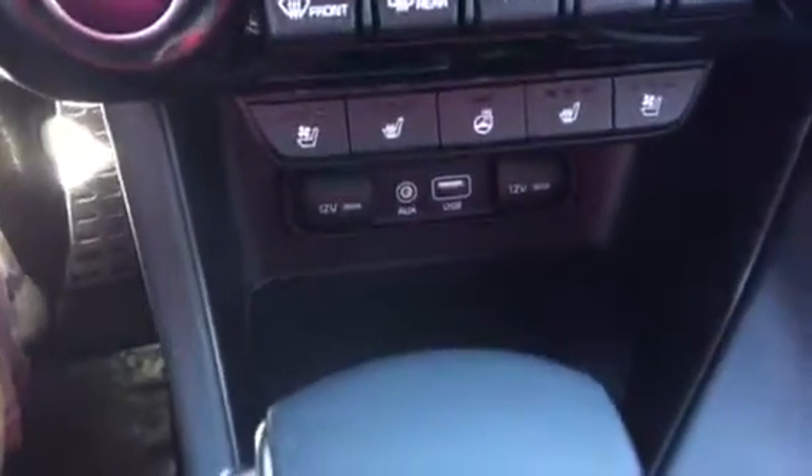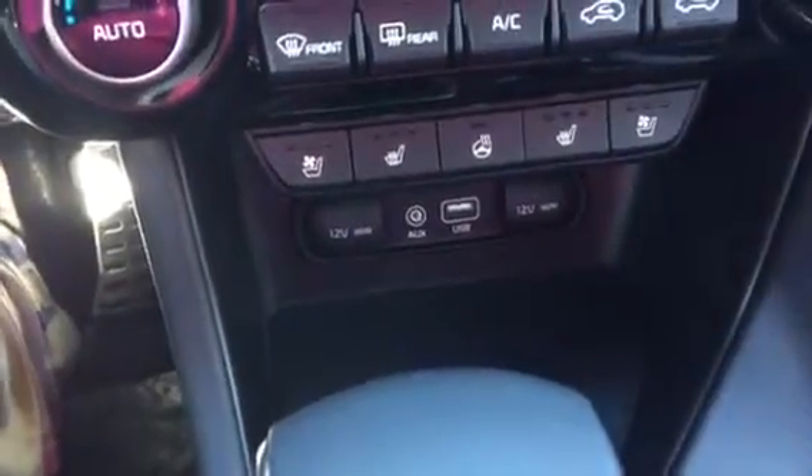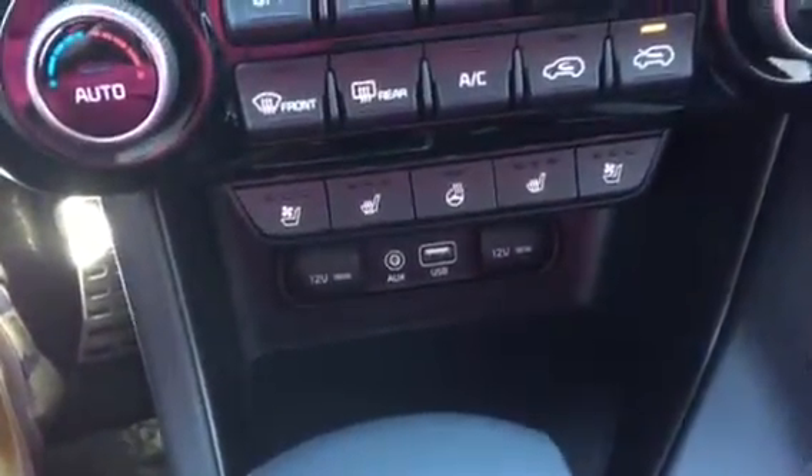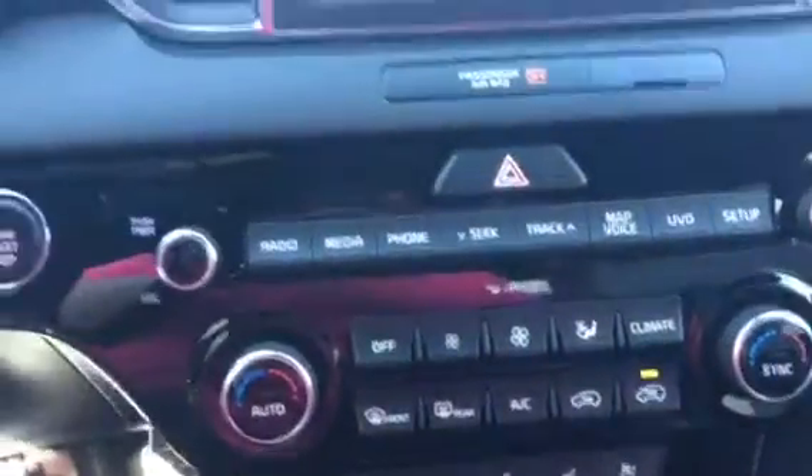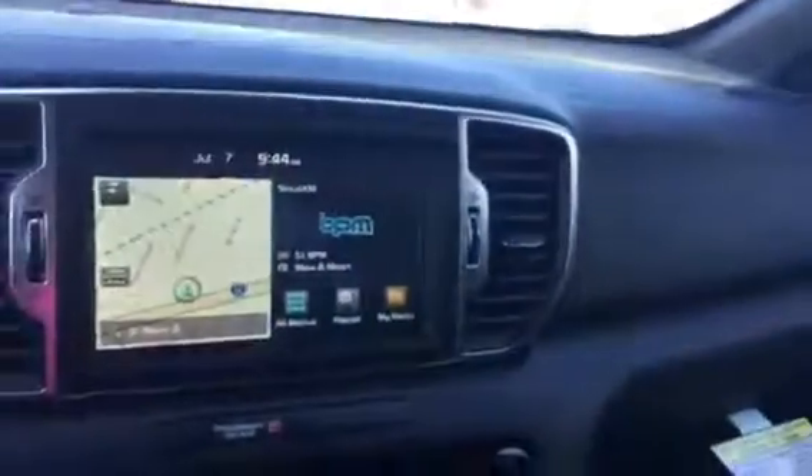You've got everywhere to plug in all your different gadgets — your iPods, anything like that. Your heated and cooled seats, your heated steering wheel, dual climate control, and then all your different stereo stuff.